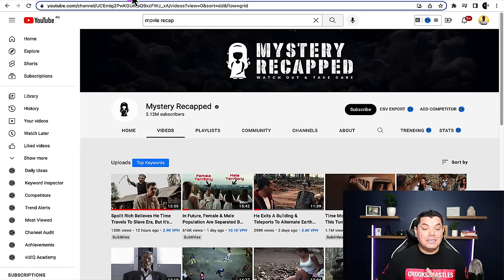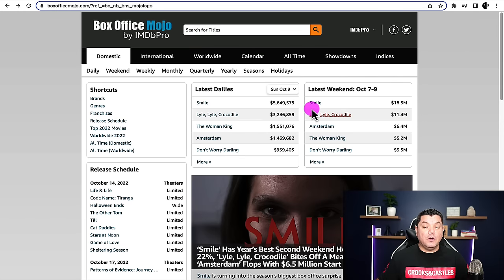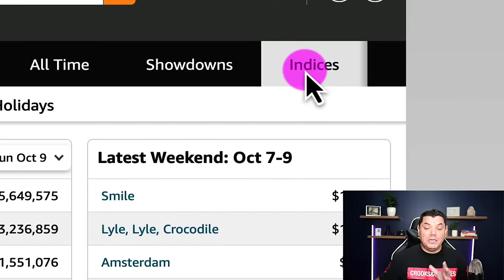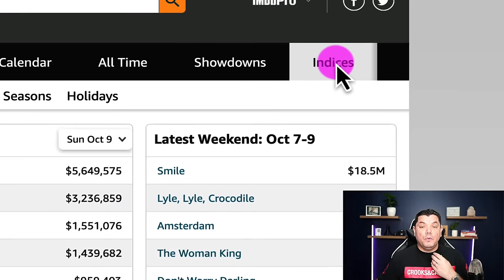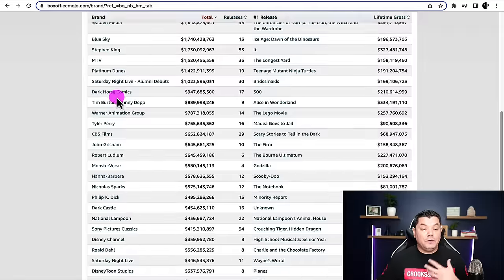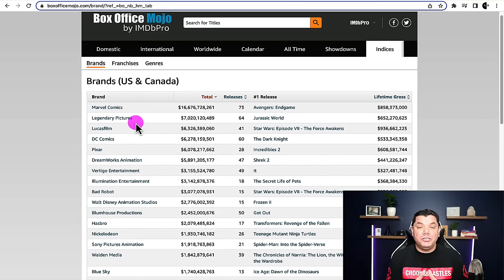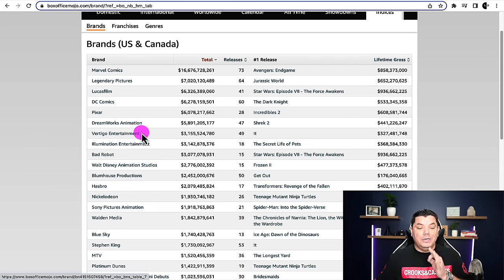Another way you can do it is to come over to this site called Box Office Mojo. This is a website which is going to show you the latest weekend movies that are coming out, so you can start to review these different types of movies as they're coming out. If you click onto the indices at the top, it's going to show you some of the most popular movies of all time, and you can quite simply review all these different movies. There's no shortage of movies for you to start with.